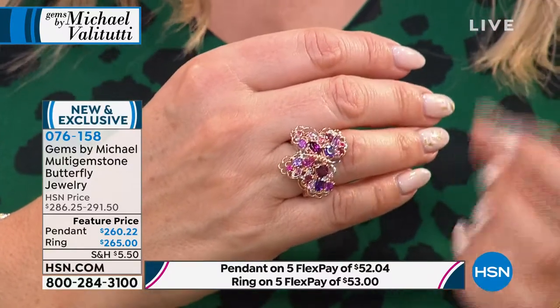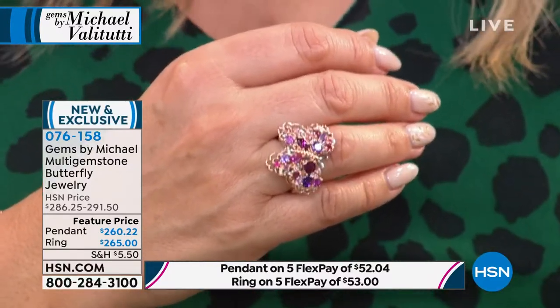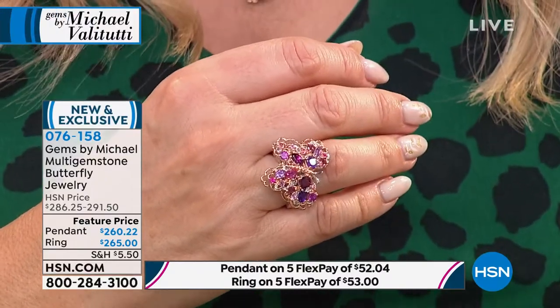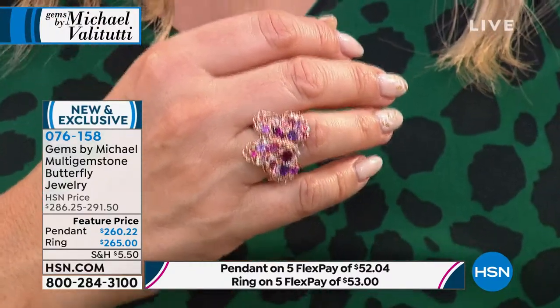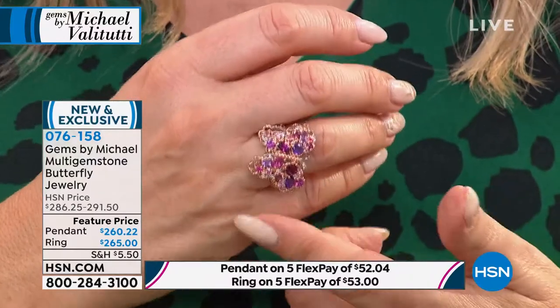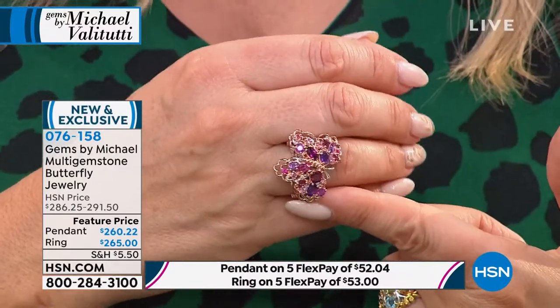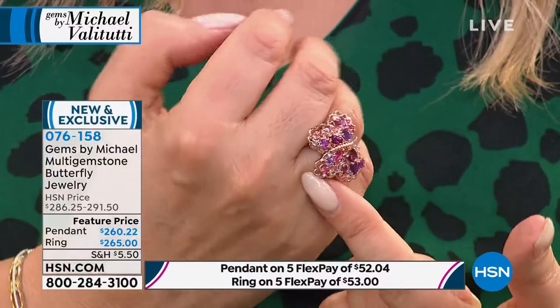Pink means Burmese rubies, padparadscha sapphires, color-changing garnet, and Congo tourmaline. And you've got that amazing amethyst. Can you believe all of that? Butterflies are such an amazing image. If you've gone through a change in your life and come out of that cocoon — in 2020 we were all in that — and now we're sort of like butterflies coming out in 2021.